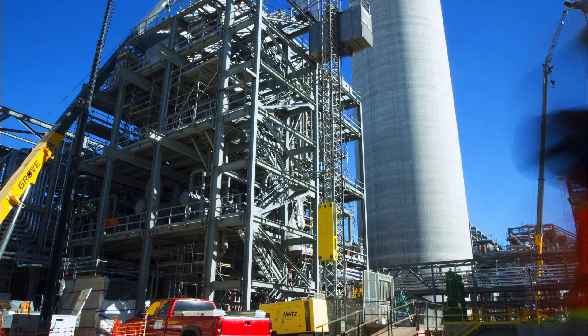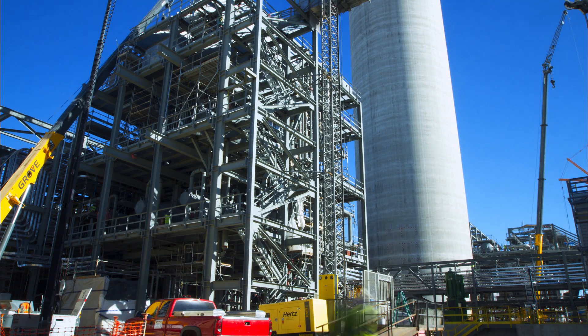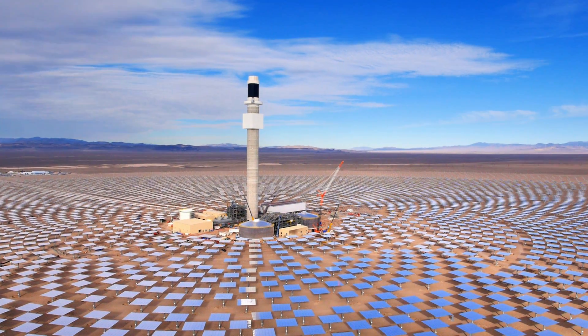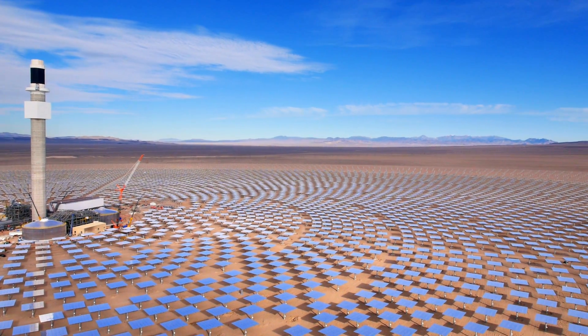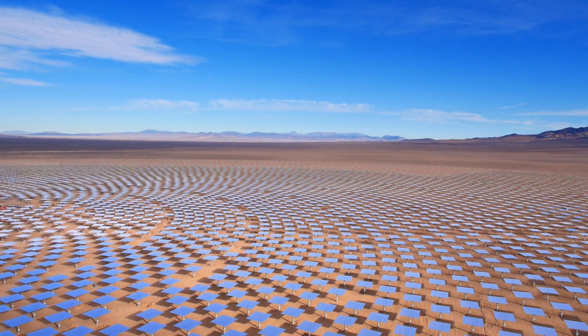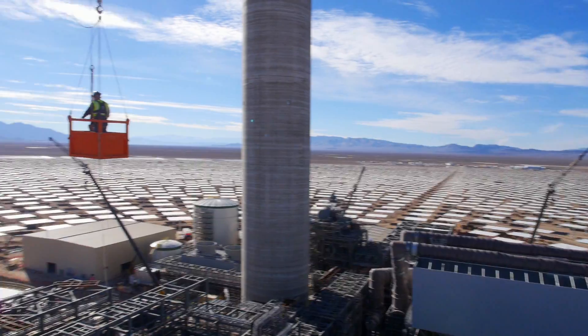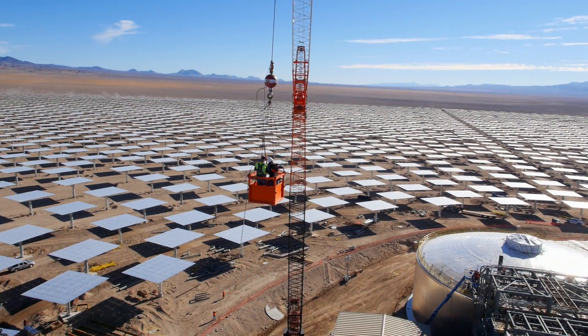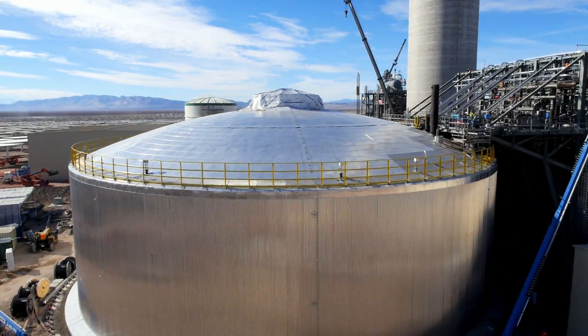A few years ago, this project was nothing but an idea with a set of plans. Today, the project has come a long way, with the installation of 10,347 heliostats that now surround the tower. By the time the project is completed, over 2 million hours of labor will have been put into this project.